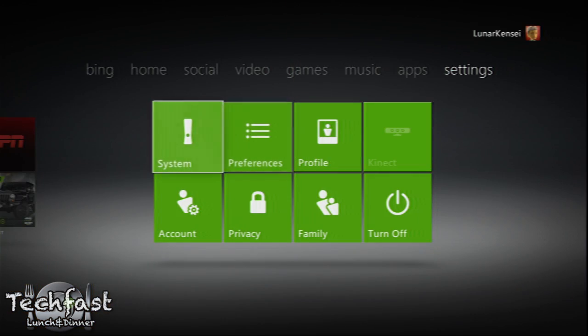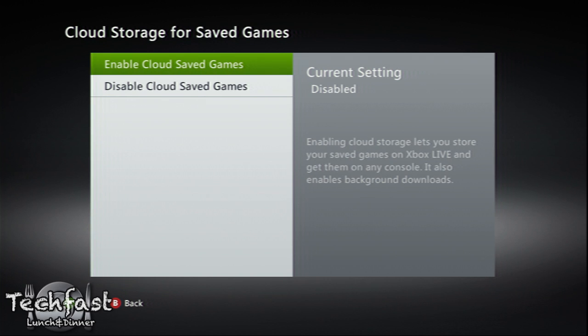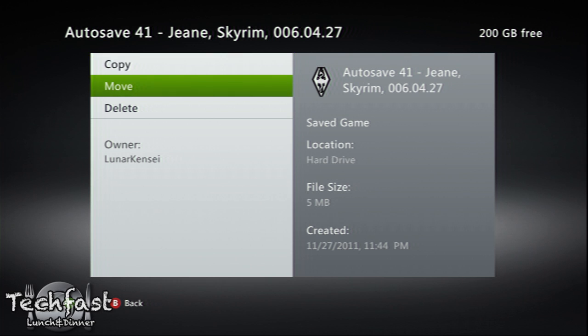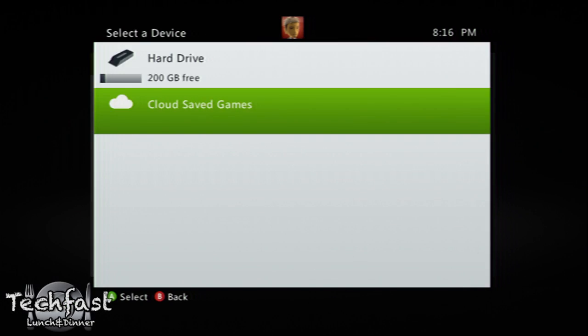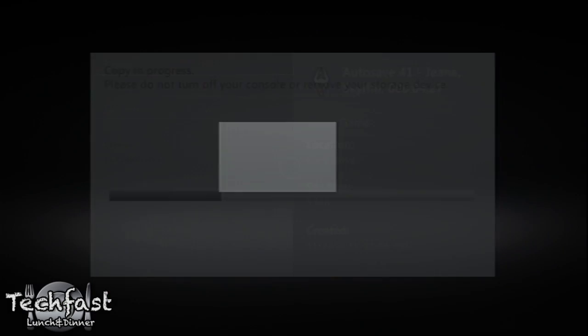As far as actual gaming-relevant updates go, there are two very interesting new additions. First off, now everyone has access to 512 megabytes of cloud storage. Basically, when you have save data for a game, you can choose to upload it to the internet, and then when you access through someone else's Xbox, you can download it through your profile. This is really cool, because it means you can go to a friend's house and still access your save data, or pick up a co-op match at someone else's house.